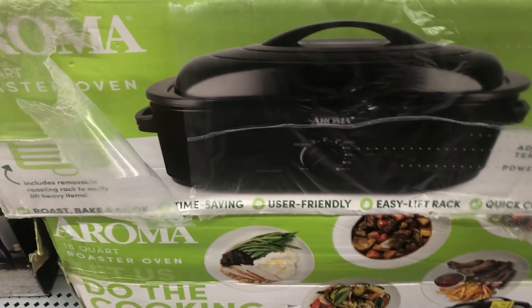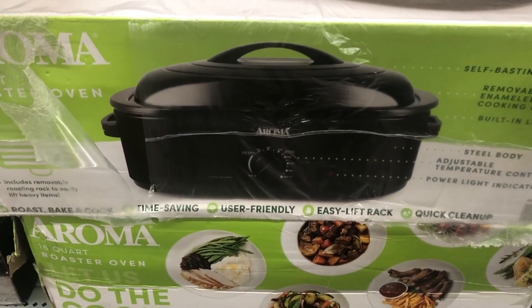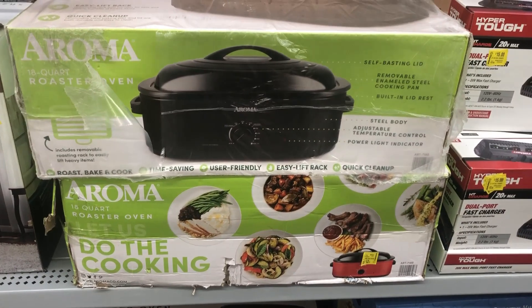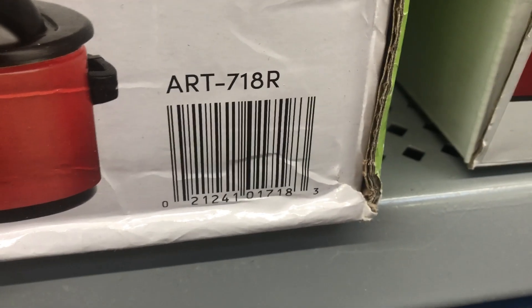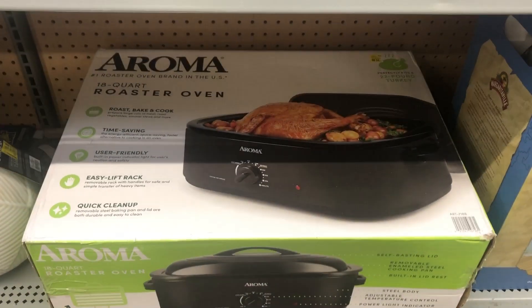And then this right here — this roast oven — just for twenty-five dollars. So there's a better picture of it.